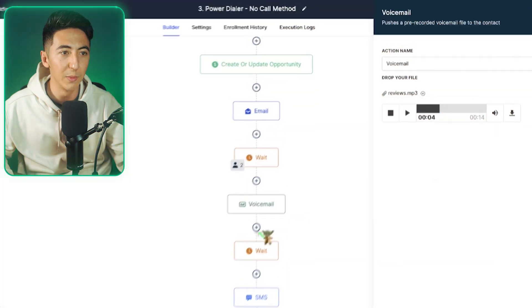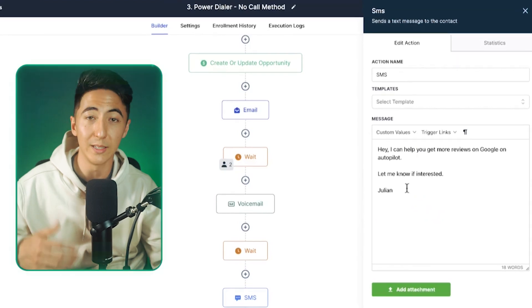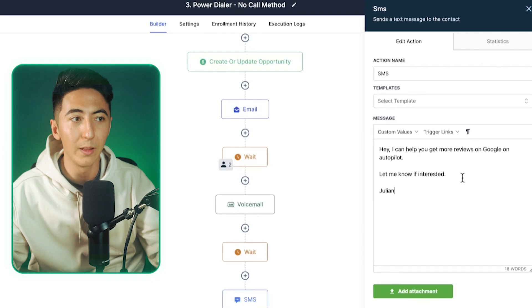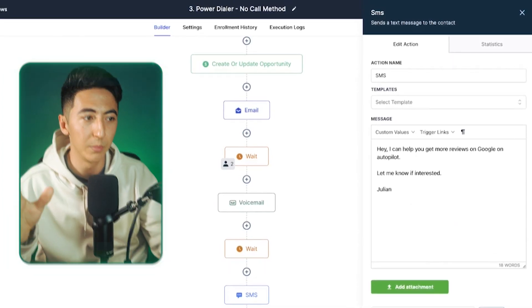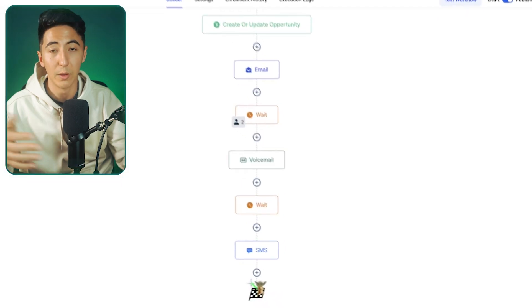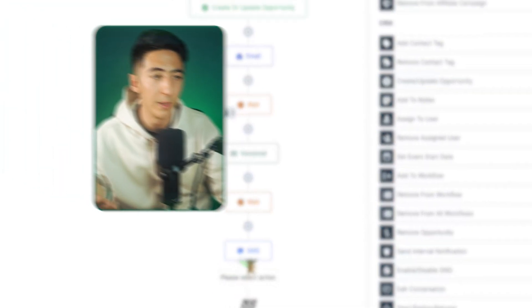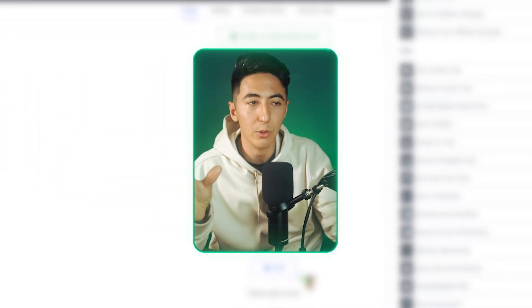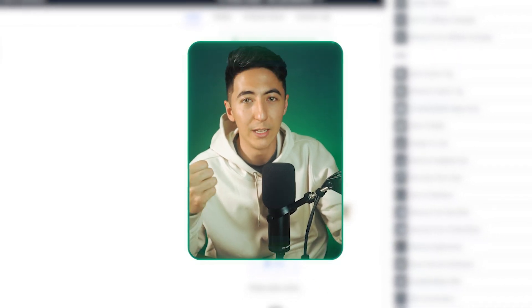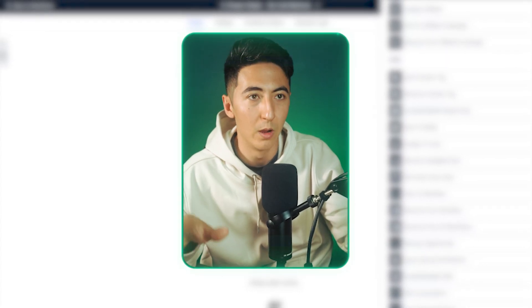After the voicemail is sent, it waits another minute and then sends a text message as well — something like: 'Hey, I can get you more reviews on Google on autopilot. Let me know if interested.' Again, it's completely customizable. At the end, the automation is finished, but you can keep adding steps or move them into another automation. There's so much you can do — this is the no-call method: email, text, voicemail drop, all done on autopilot.